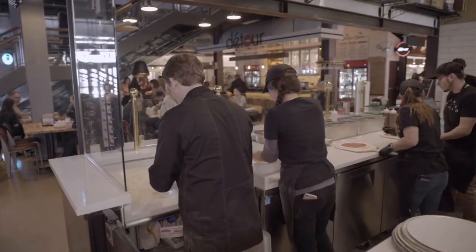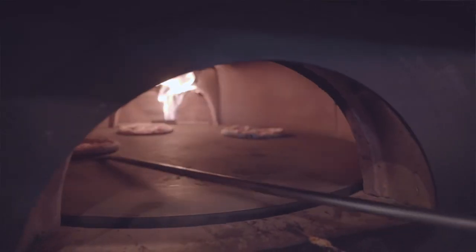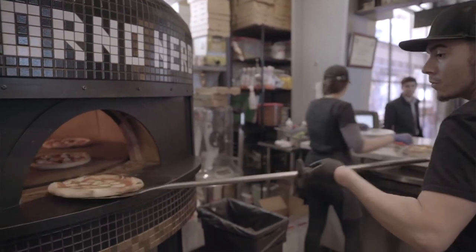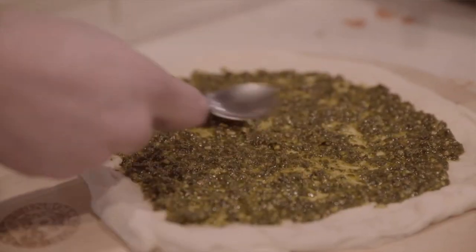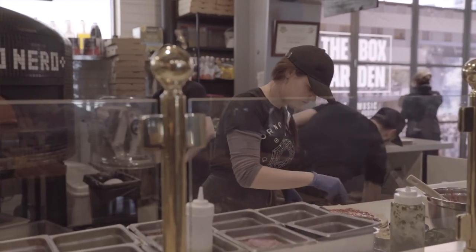Everybody does everything in this booth, so there's nobody that works here that can't run the oven. I've got guys that have never run an oven before — a week of training and they're spitting out perfect pizzas and keeping up with the pace. On a really busy day we've been doing over 500 pizzas, and we've been able to keep six to seven minute ticket times throughout, so we've really got a good rhythm here.